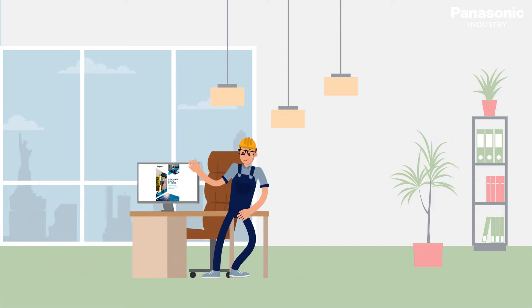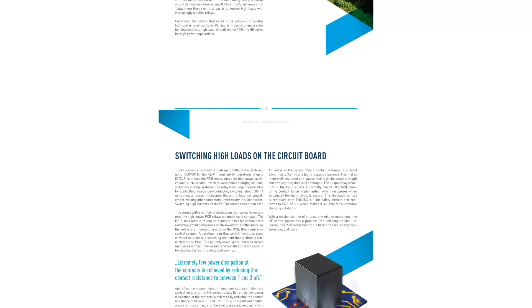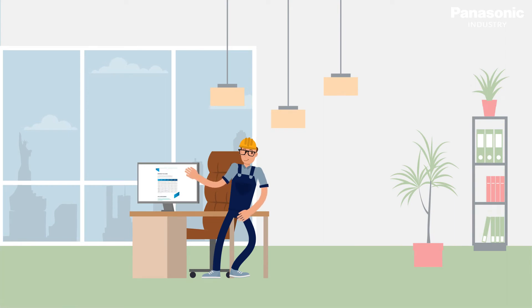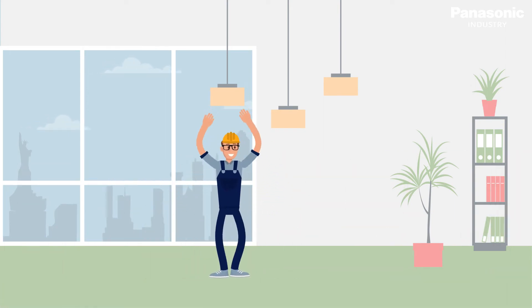Panasonic has developed relays for over 50 years and is a trusted expert in this field. As a trendsetter, Panasonic is continuously developing new relays for handling high power on PCB. This will help Tom to reach his goals in time.